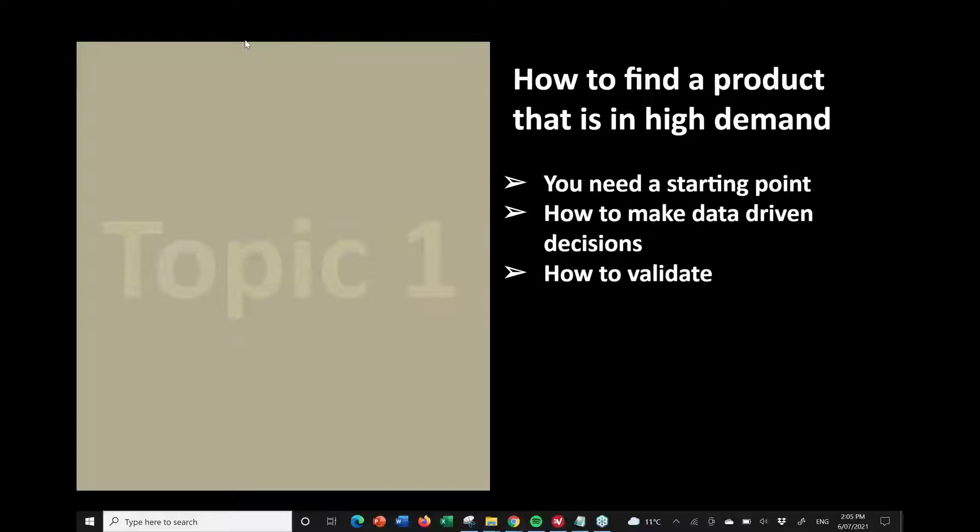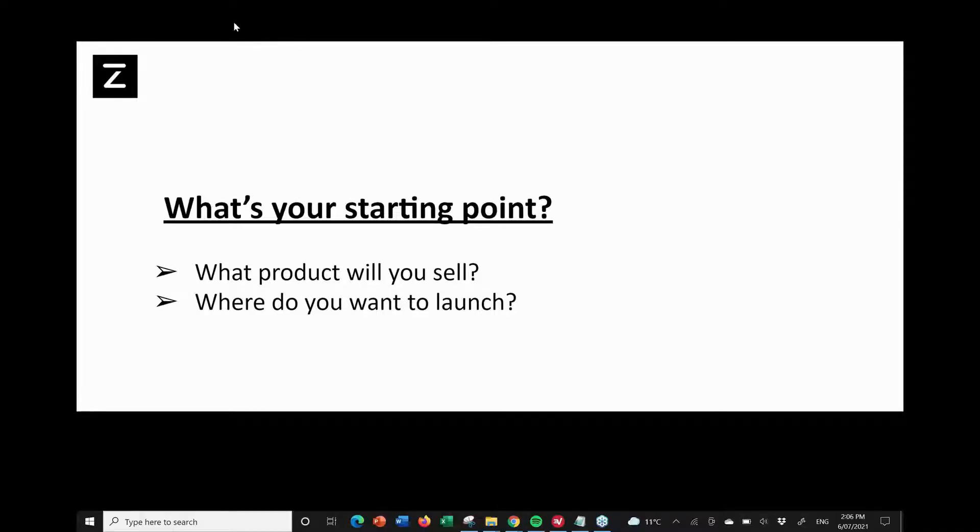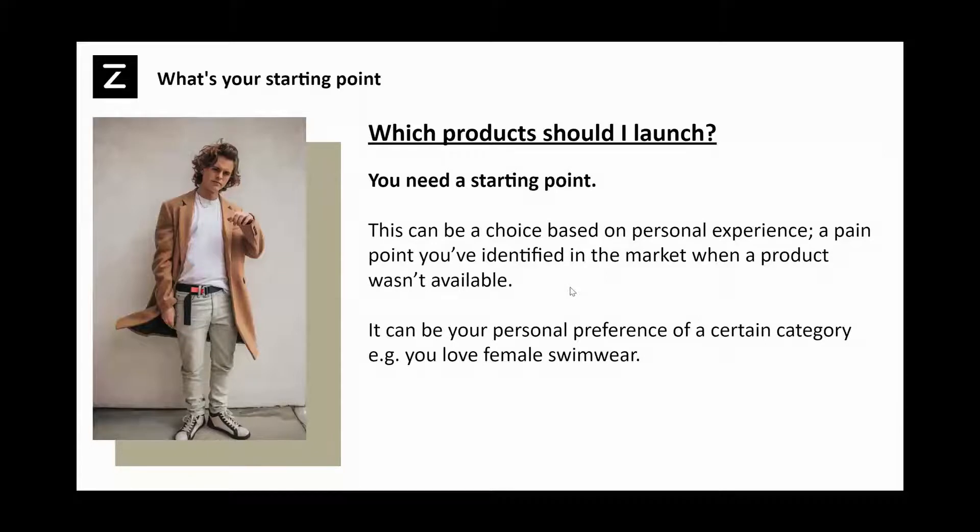So topic one is all about how to find products in high demand. I'm going to walk you through three steps and do two live examples of the tools I'm recommending. We'll start with what's your starting point. You could be at different stages of your journey already, but it always starts there. You may have an idea, a good feeling — we now need to validate whether that's actually a good idea. Is there actually demand for your product? Is there actually people wanting to buy it? A starting point can simply be that you're deciding to launch plus size denim because you once went to buy it and there wasn't a good enough product on the market. So it can be from a personal experience, a pain point, or simply identifying a gap in the market.